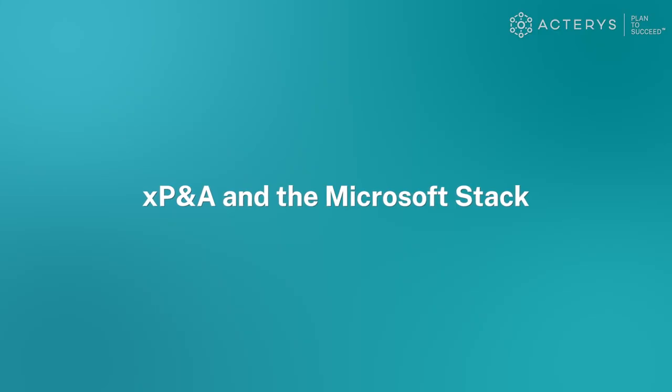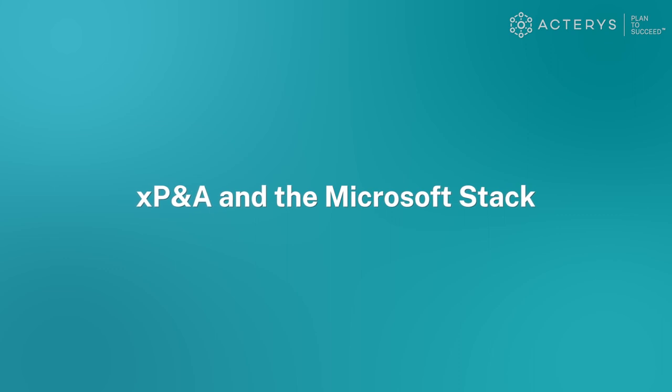My name is Eric Reilup, Senior Vice President of Business Development here at Acteris, and thank you for spending a few minutes with us here today to get an overview of our revolutionary XP&A platform.